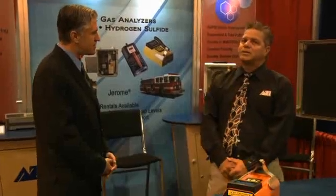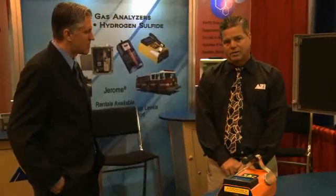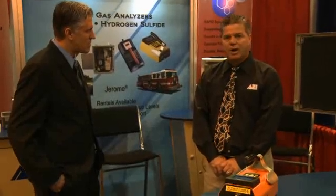Can you tell me what significance your instruments have in the process industries? Our instruments' significance is their ability to read at low detection levels. We read in the parts per billion range with the hydrogen sulfide meter and the mercury vapor instrument. Our other instruments, the moisture analysis, reads moisture in products at a very, very low level.